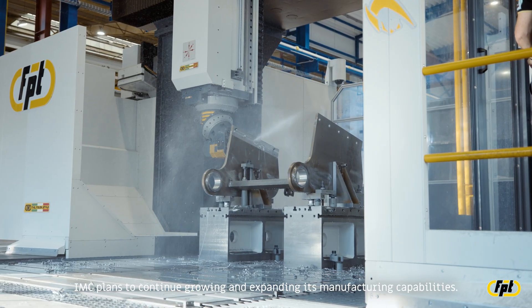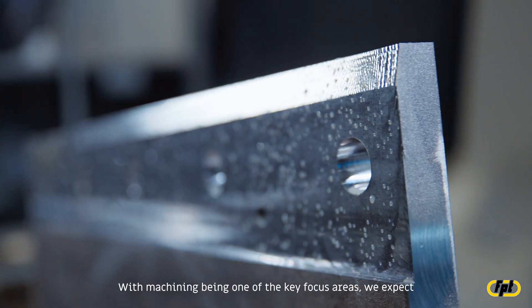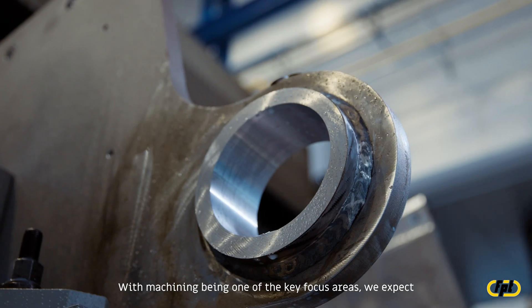IMC plans to continue growing and expanding its manufacturing capabilities, with machining being one of the key focus areas. We expect FPT to be a trusted partner in supporting this growth, helping us to expand and modernize our production infrastructure.